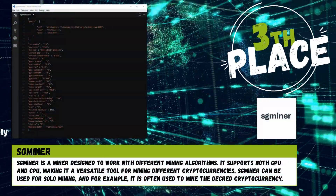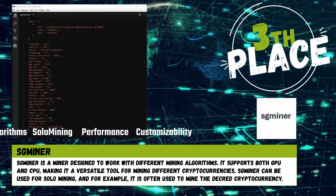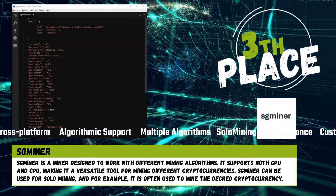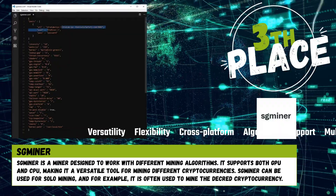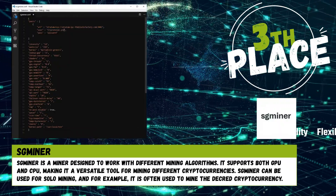Third place. Sminer is a miner designed to work with different mining algorithms. It supports both CPU and GPU, making it a versatile tool for mining different cryptocurrencies. It can be used for solo mining, and for example, it is often used to mine the Decred cryptocurrency.